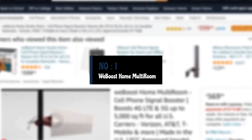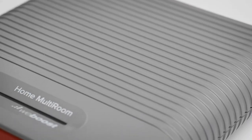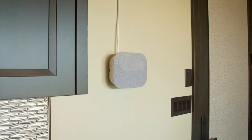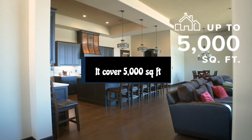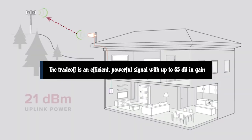Number 1: WeBoost Home Multi-Room Signal Booster. If you need a signal booster in the first place, you're probably not looking for a slightly better connection — you need serious improvement, and not only in one room in your home. If that's the case, the WeBoost Home Multi-Room is a good fit, covering up to 5,000 square feet. The WeBoost directional antenna design may make it a little more challenging to set up than an omnidirectional booster, but the trade-off is an efficient, powerful signal with up to 65 dB in gain.